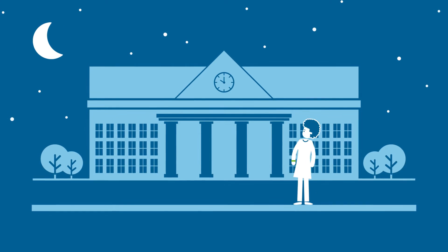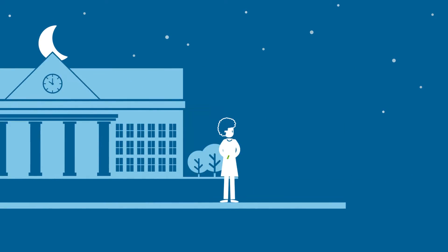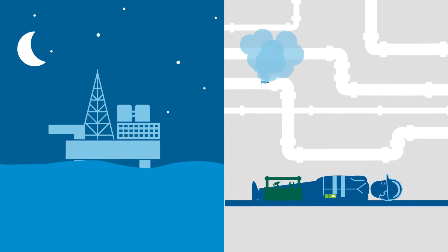10 p.m., Cape Town. On her way home, Anna has got lost on the campus and feels scared. Midnight, Mid-Atlantic. Oil rig worker Joe has passed out due to a gas leak.